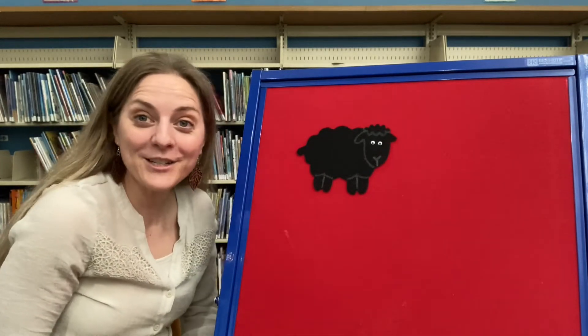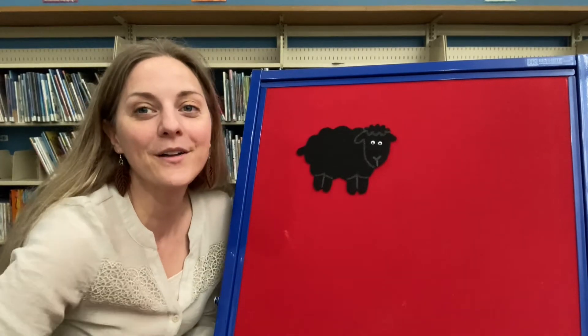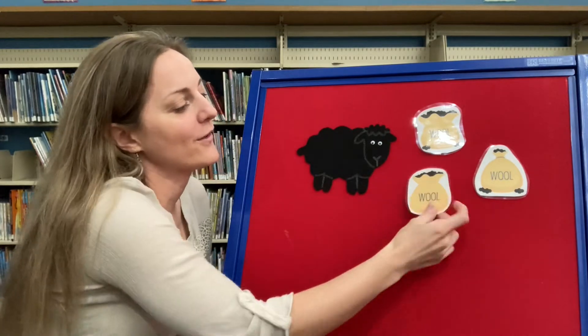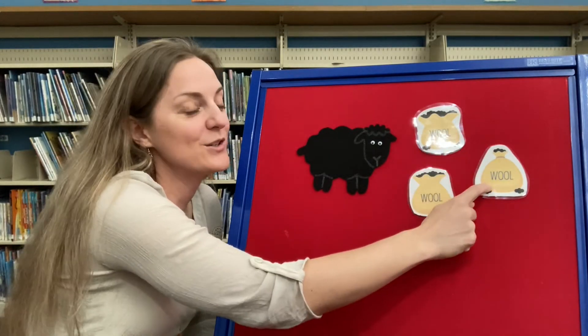Black sheep, have you any wool? Yes sir, yes sir, three bags full. One, two, three!